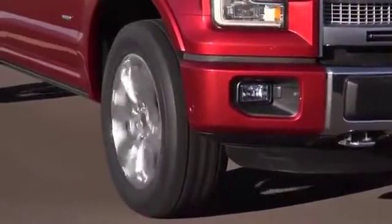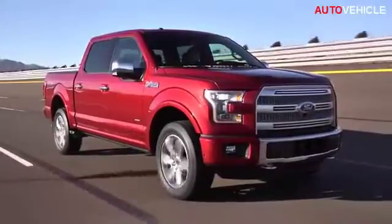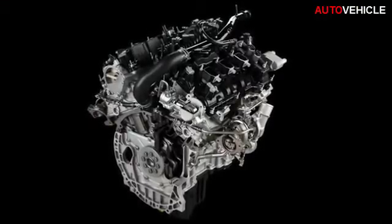The new 2.7 liter is significantly different from the 3.5. This engine has integrated exhaust manifolds that allow the turbos to come much closer into the engine, making a very small, compact, very power-dense engine.